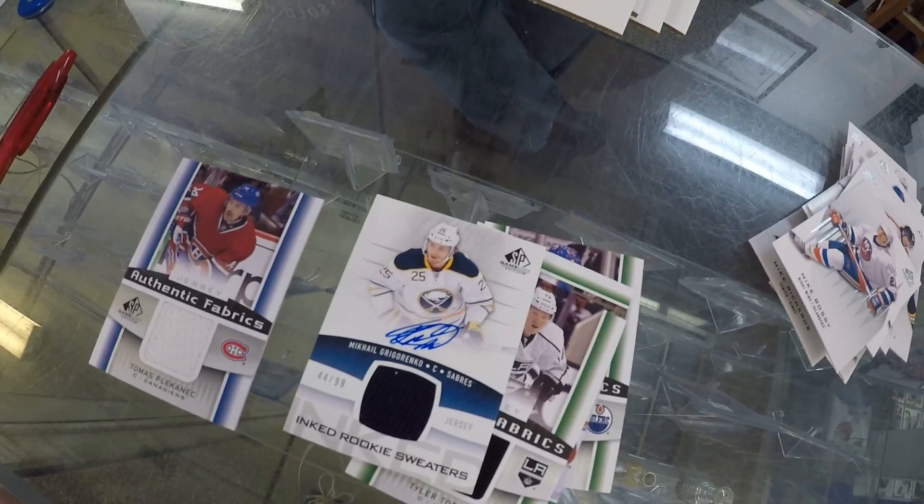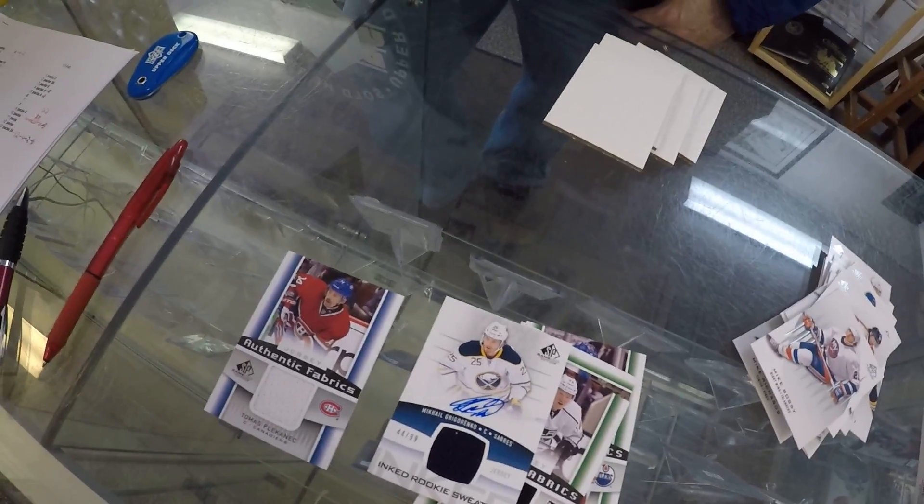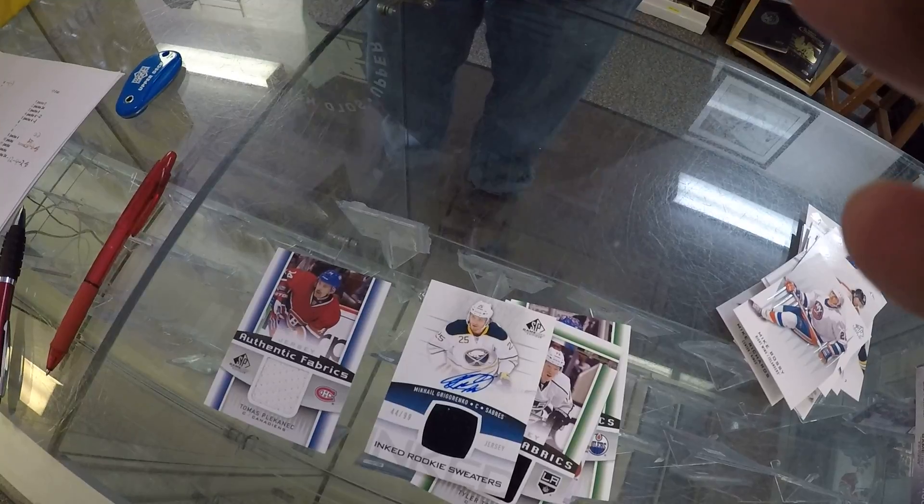Four rookie cards and a Habs card — I think that's pretty decent. Thank you for watching. Thanks Dan for cracking, and have a good night.